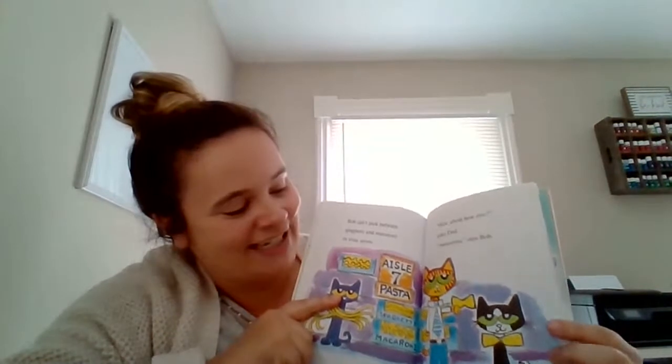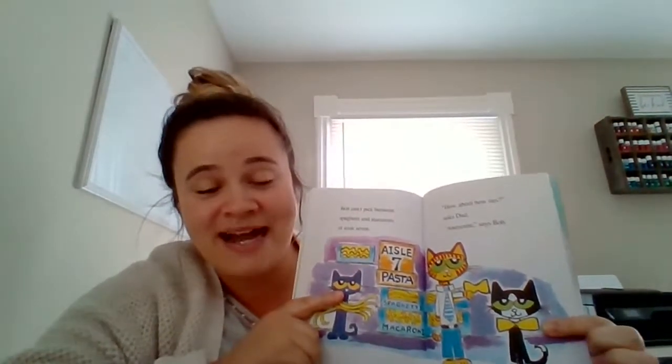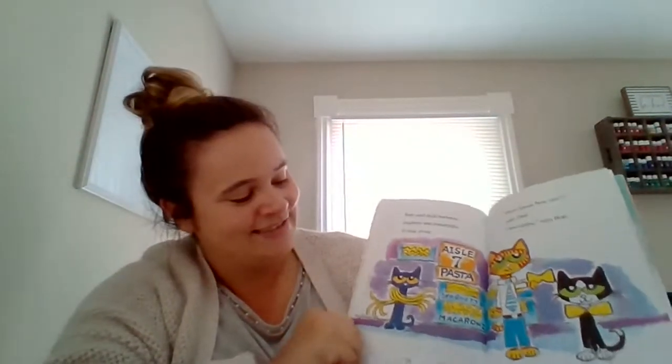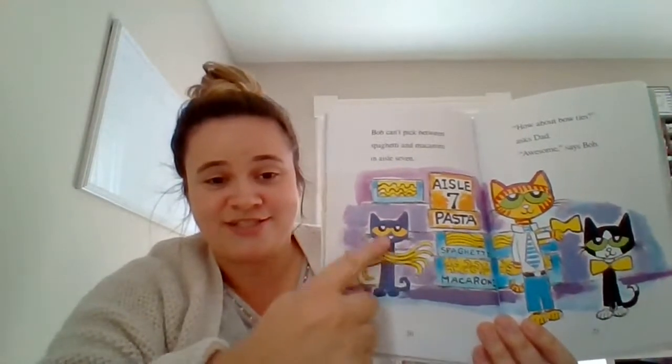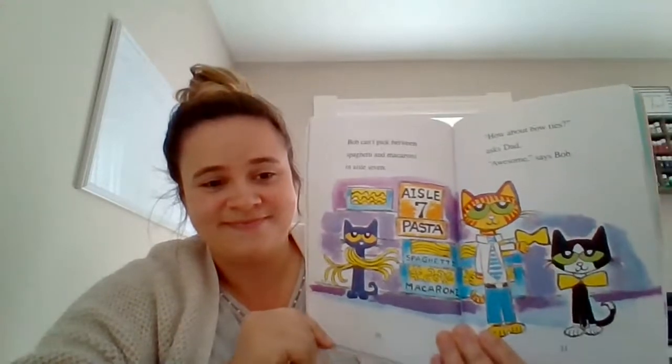Bob can't pick between spaghetti and macaroni in aisle seven — they're in the pasta aisle. How about bow ties? Asks Dad. Awesome, says Bob. Bob is so silly — look, he is wearing bow tie pasta like it's a real bow tie. And look at what Pete is doing with his spaghetti — it looks like he's wearing it like a scarf. These cats are so silly.